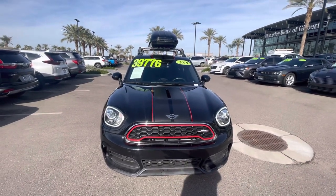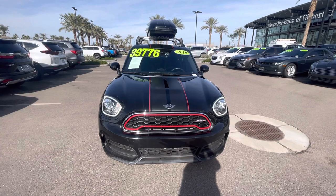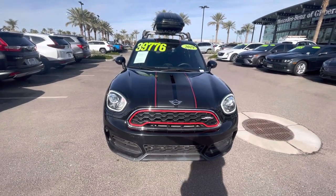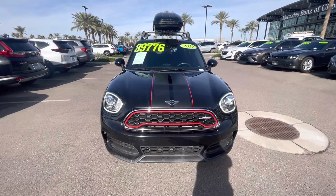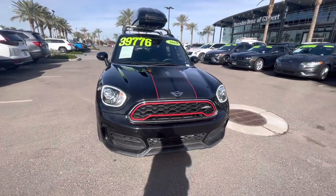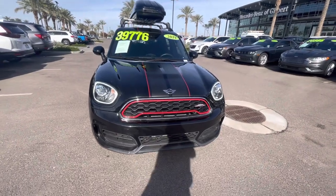First off, I just want to point out that the price on the windshield is the original price when we first listed this vehicle towards the end of October. It is now priced at $33,987 per live market data.